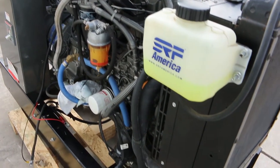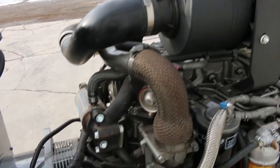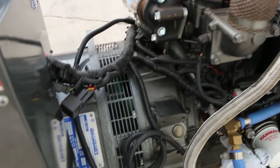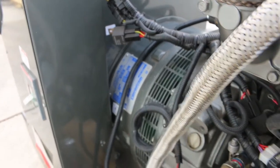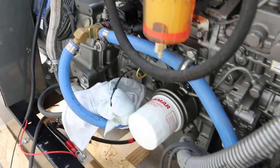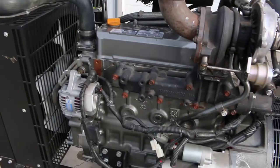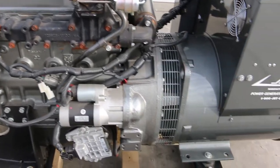Great options — you put this thing in a little enclosure or a building and you're making excellent backup power. Packaged by Jet Electric, the engine is made by Yanmar, Marathon Electric generator end on this thing. It's got a unit-mounted battery charger and a start/stop panel.